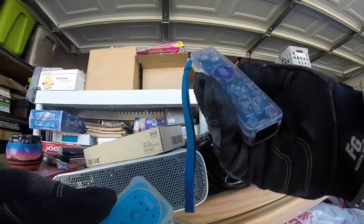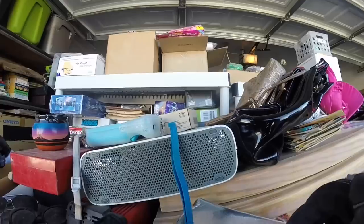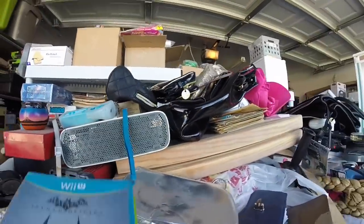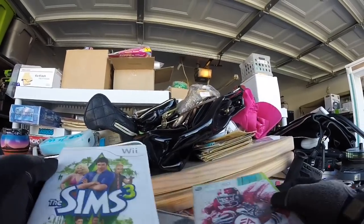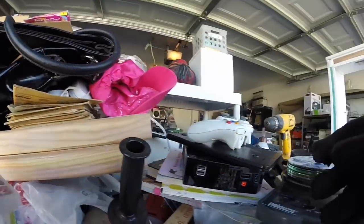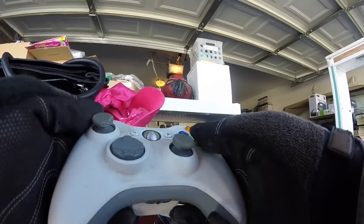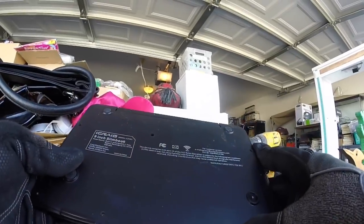Got a blue Wii remote and some kind of Afterglow remote. Batman Arkham Origins — didn't find the Wii U version. NCAA Football 12, Sims 3 for the Wii. I saw some cables for the Xbox 360 — I've got like three boxes and bins of cables I need to go through. Also got an Xbox 360 controller and an iCraig 9-inch slim book — not sure what that's valued at.